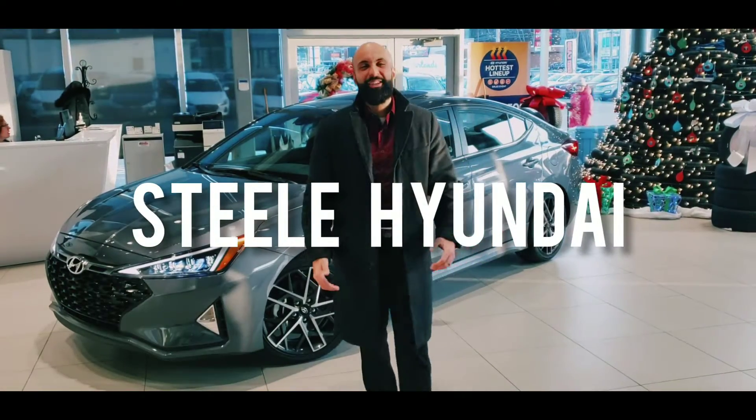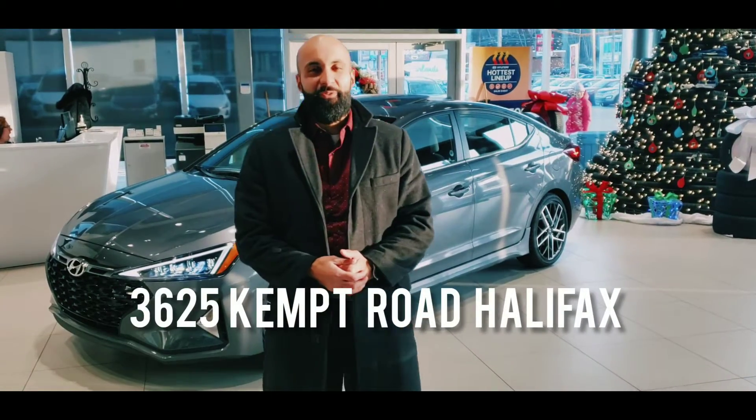Hi folks, it's Vishen at Steel Hyundai, located at 3625 Kemp Road Halifax, HRM's preferred Hyundai dealership.